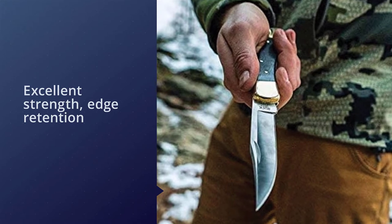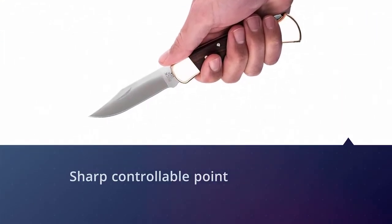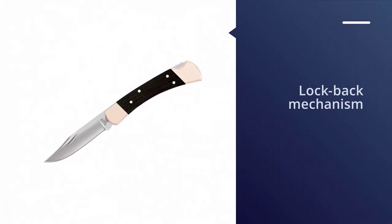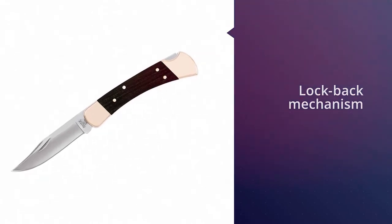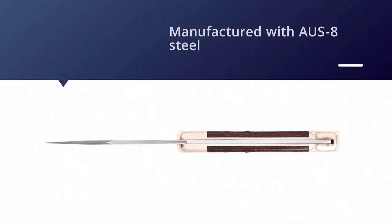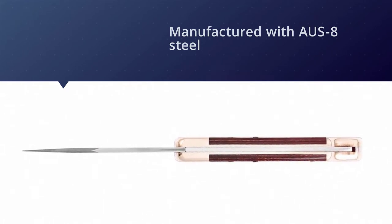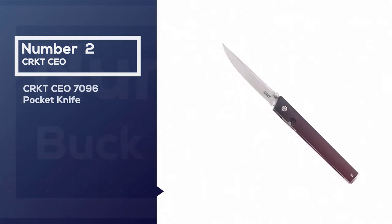The clip point blade has a very sharp, controllable point and is good for detail work, piercing, and slicing. The lock-back mechanism locks the blade open for reliable strength and safety while you work. It has sustainably sourced genuine ebony handle inlays and brass bolsters that provide a perfect combination of beauty and balance.